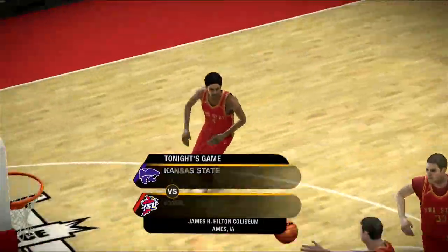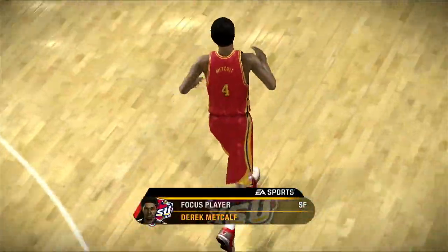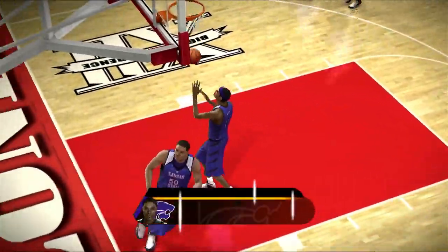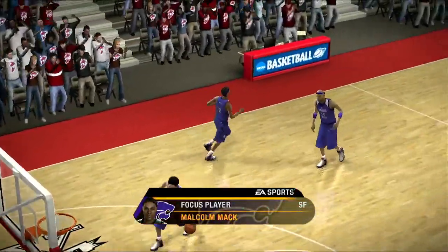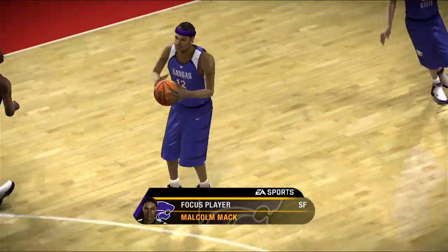We've got two very good small forwards here tonight that will be matched up against one another. Number four is the floor general out there — he's got great court sense. On the other side, we've also got a great leader on the floor. This will be a great matchup to track throughout the night. Well, Dick, let's get down to the court and get the action underway.